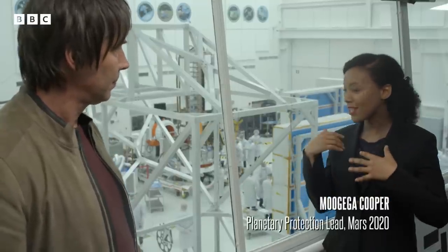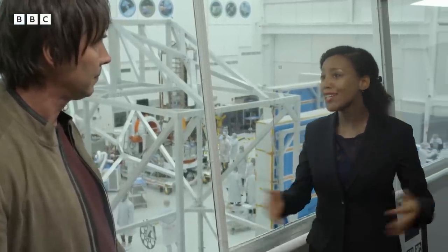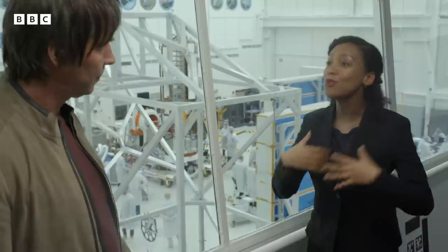Planetary protection is twofold. We have to make sure that as we send spacecraft out into the solar system — whether to planets, moons, or asteroids — we have to make sure that we don't spread our contaminants to those places of interest, especially if they could harbor life.